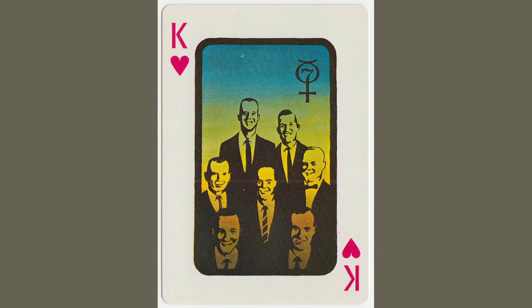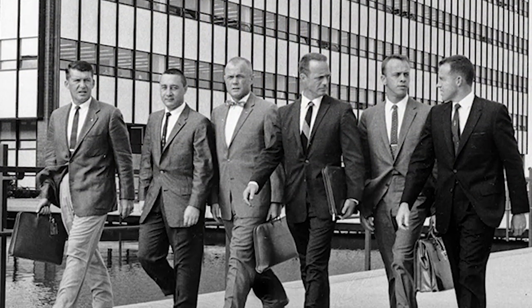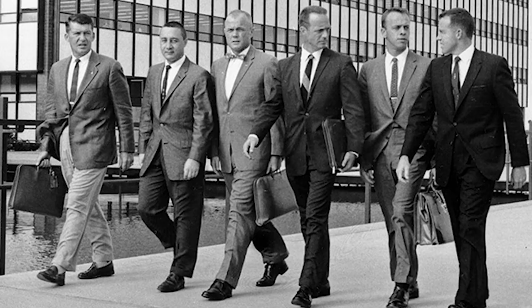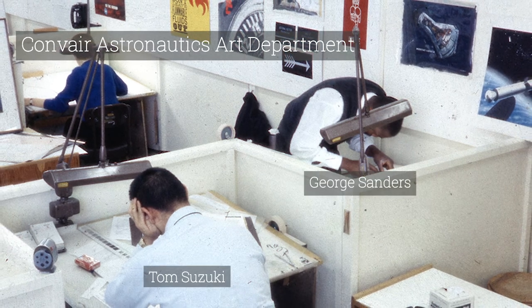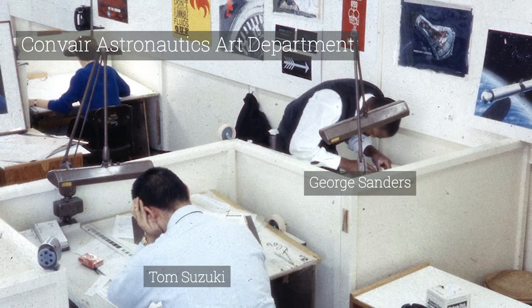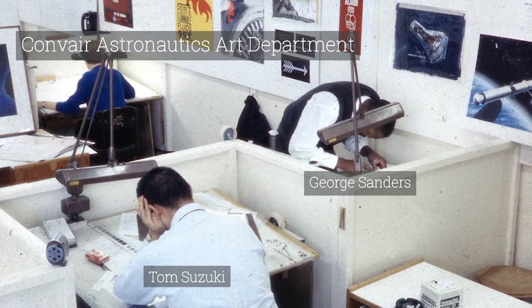And then of course the famous Mercury Seven astronauts, most of whom visited the Convair plant in San Diego. A whole team of the best illustrators, designers, and people in the art department at Convair were involved in the production of this really cool set of cards.